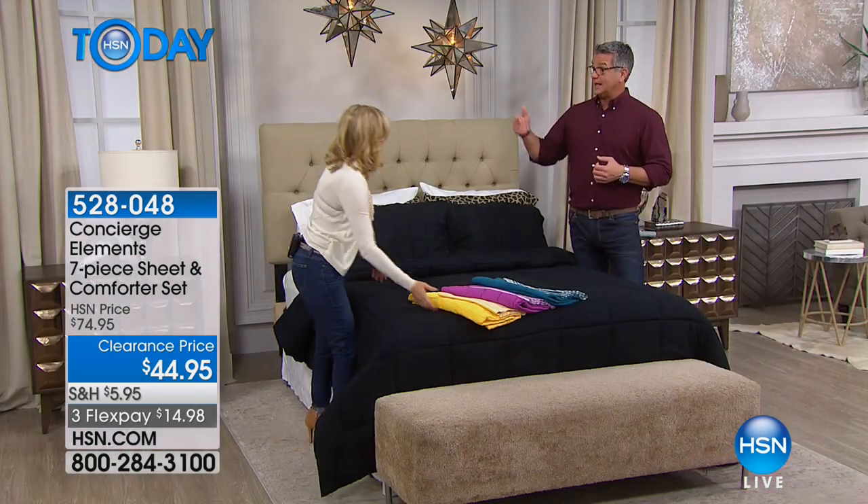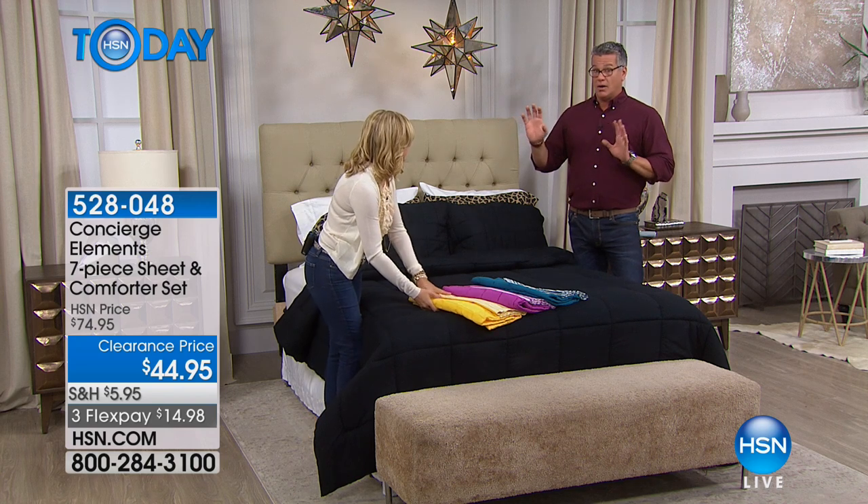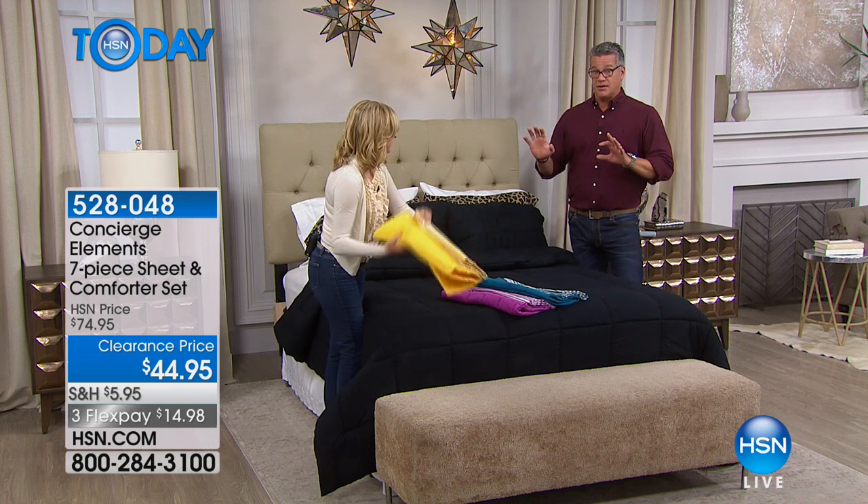Twin, full, queen, king, California king — same price. All $44.95 on sale from $74, so $30 off.